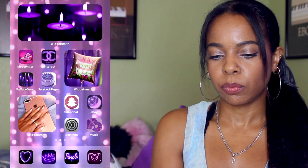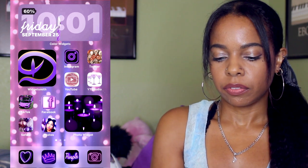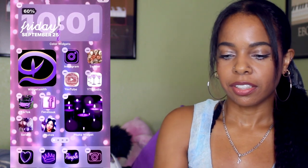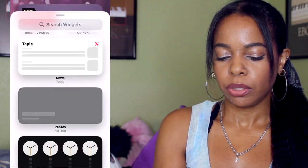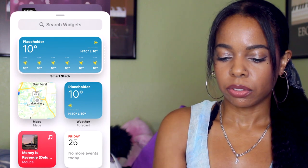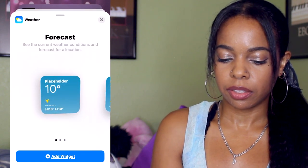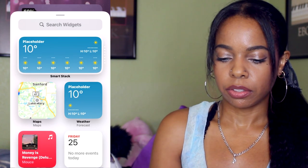To get the widget on your phone, you gotta get into jiggle mode, click the plus at the top, and then the widget will be in that page. You just select it — click on it, then click Add Widget at the bottom, and it should be on your phone.